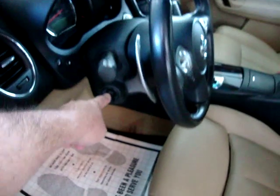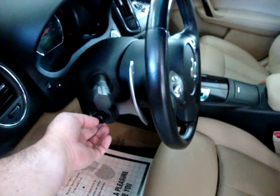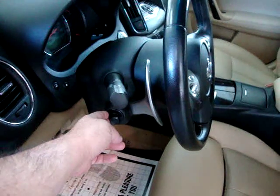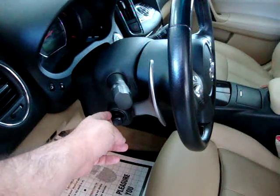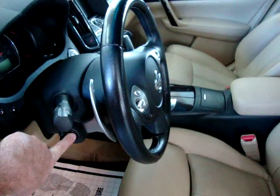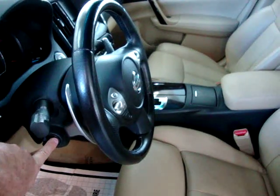The tilt wheel is operated here — tilts up and down as well as in and out. I'll push back in just a little bit and get inside to show you the rest of the options.